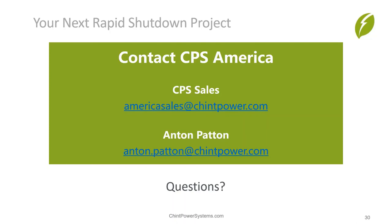One question on CEC listing and California projects: all the inverters mentioned in this webinar — the CPS 25, 50, and 60 kW inverters — are all on the CEC list for eligible equipment and can be used for interconnections in California.